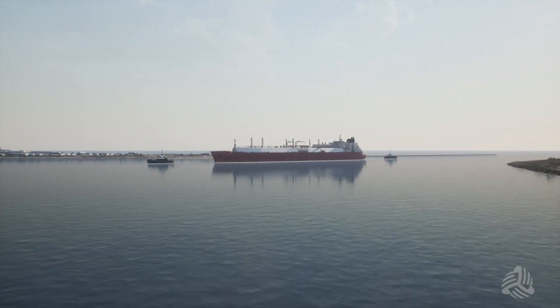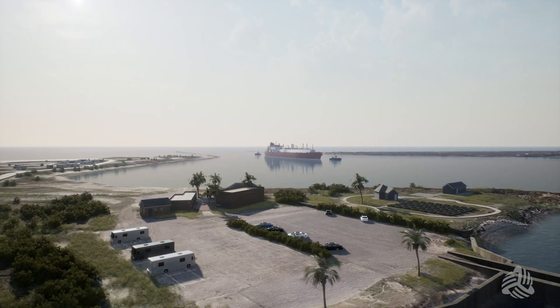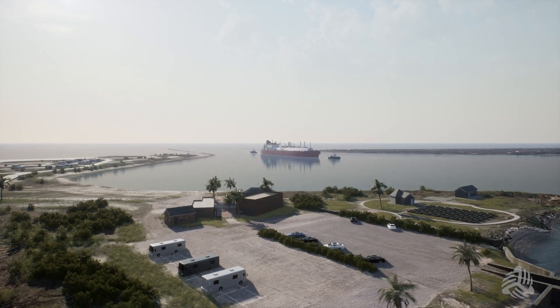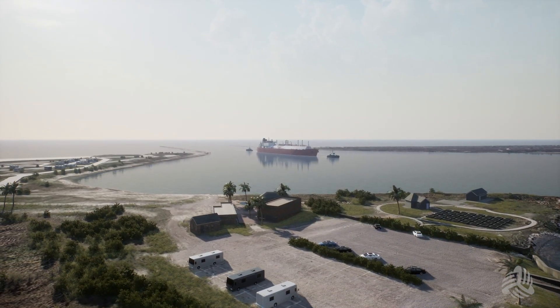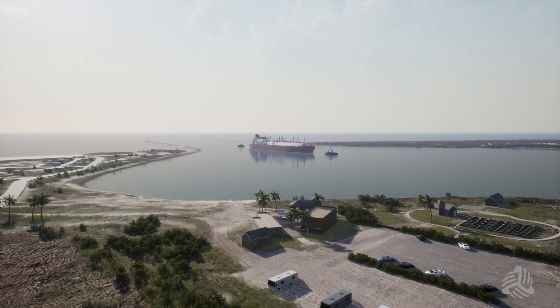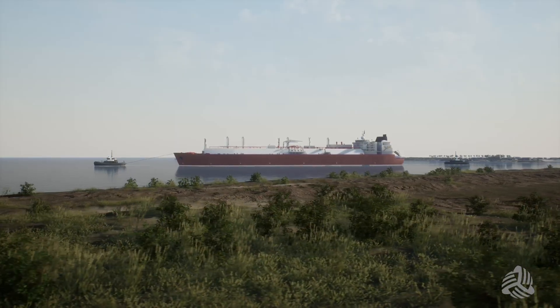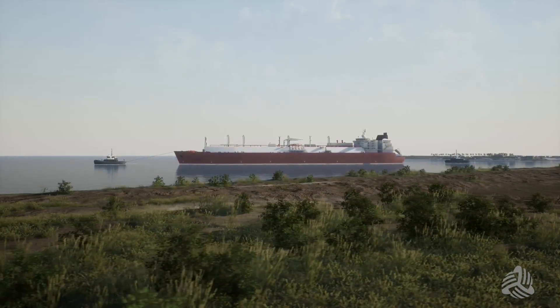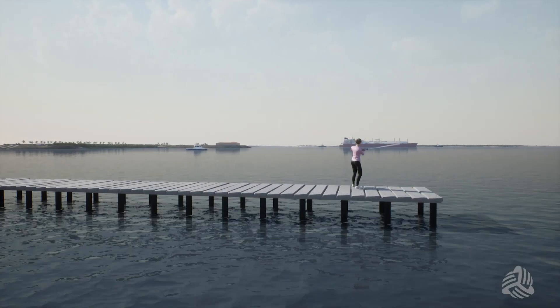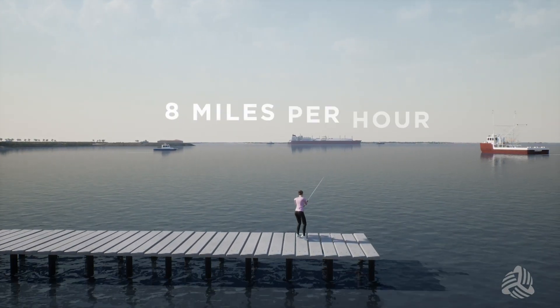LNG vessels require two tugs to escort them through the ship channel. These tugs, which assist LNG vessels with safely maneuvering the channel, are contracted exclusively to Next Decade and are designed to operate with LNG vessels in the Brownsville Ship Channel. The current speed limit for any vessel in the Brownsville Ship Channel is 8 knots. LNG vessels will travel at a speed of between 6 and 7 knots, or about 8 miles per hour.